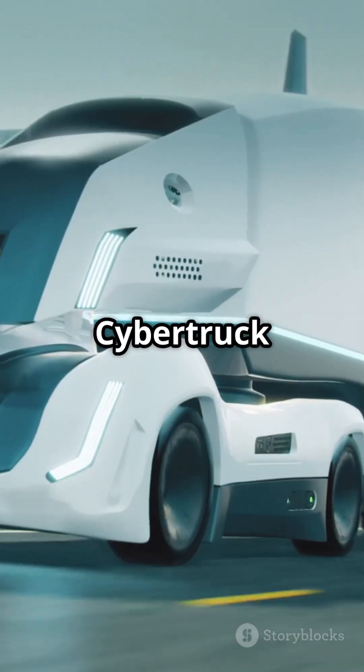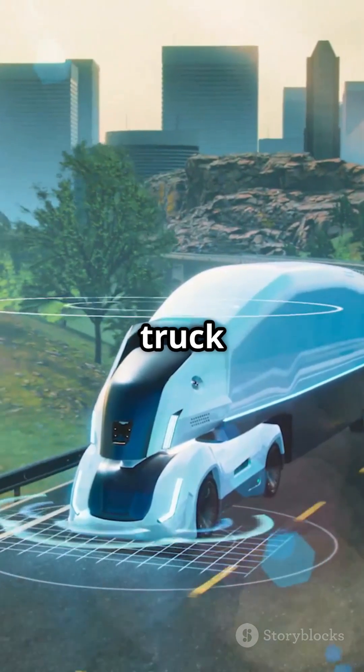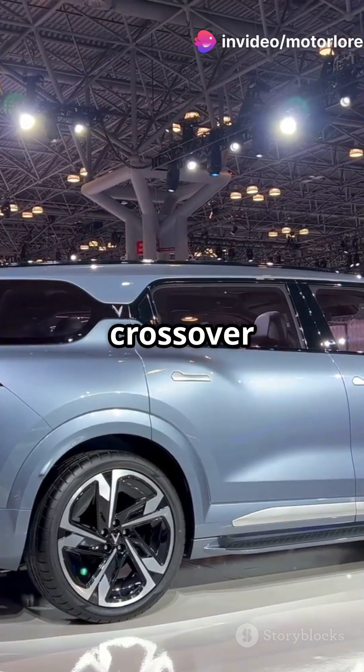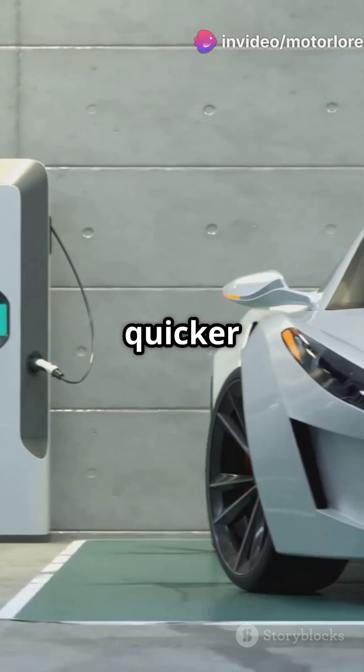And let's not forget the Cybertruck replica, because why not have a doppelganger of the most iconic truck out there? But wait, there's more — NIO's Onvo L60 crossover is not just a Model Y look-alike, but offers better efficiency and quicker charging.